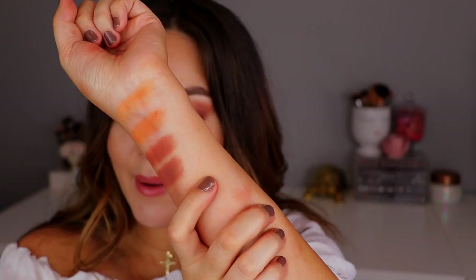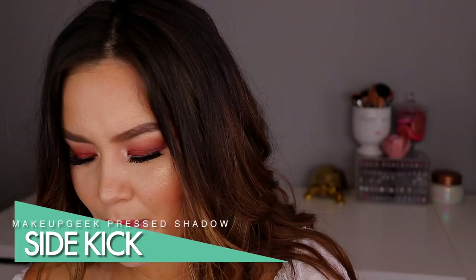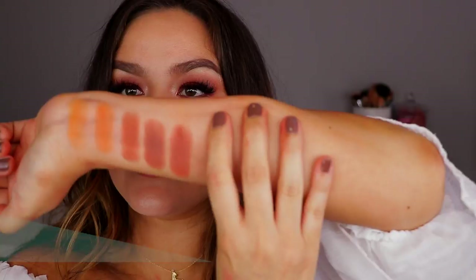Okay, we have three more. This one is called Sidekick — it kind of reminds me of Cocoa Bear, but I feel like it has a little bit of a rosiness to it. And then my two favorite burgundies from Makeup Geek are Cherry Cola and Bitten.